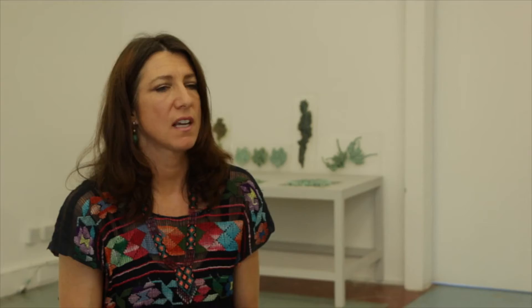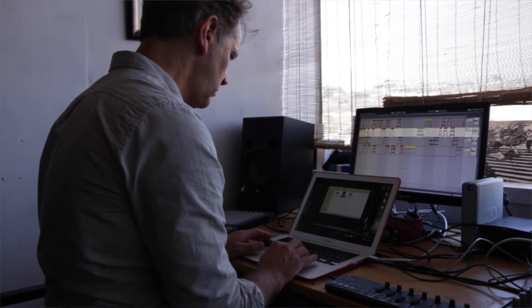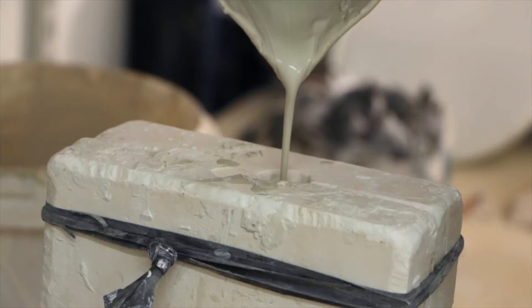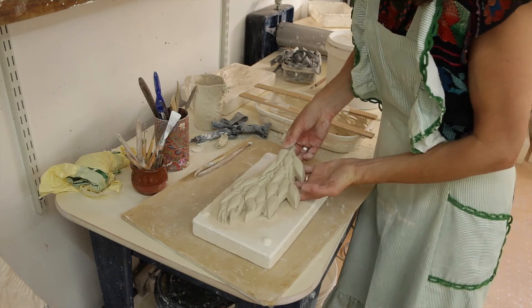We decided to continue the collaboration of ceramics and sound by inviting two pairs of artists to collaborate together. It was a logical step to start offering residencies because we've got accommodation at the Ceramic House, and now both Joseph and I have studios at Phoenix, so we actually have all the resources we need to invite other artists to come and work and live here. None of the ceramic artists had worked with sound artists before, and vice versa.